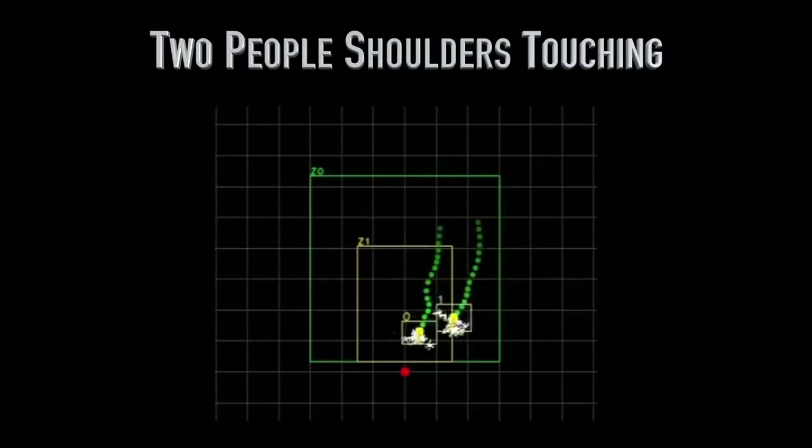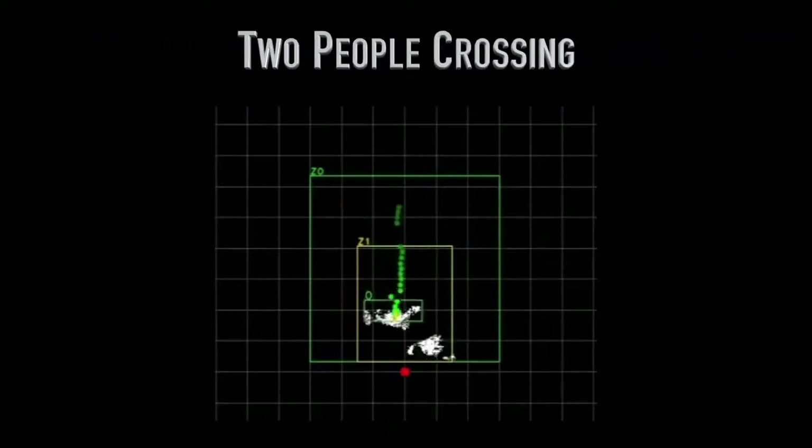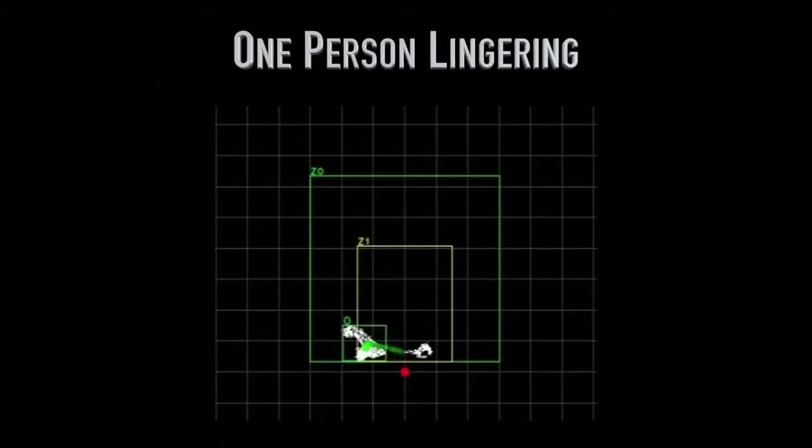With that information, we can make intelligent inferences about what activity is occurring in the sensor's field of view, and with that intelligence, accurately report what we're seeing. These examples are some of the most challenging scenarios faced by current tailgating technologies, prior to DoorGuard anyway.